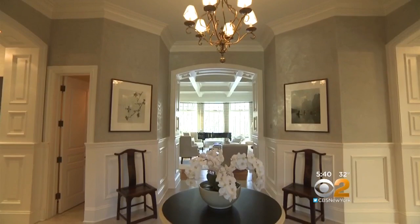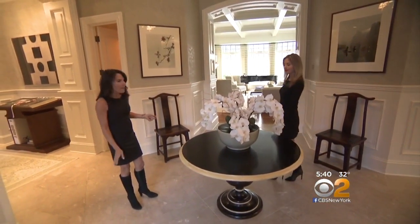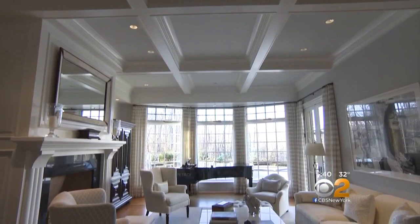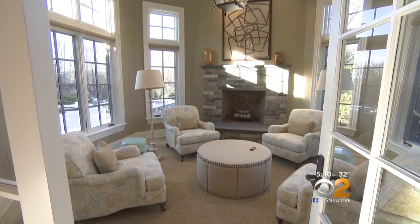The grand hallway here is 100 feet long and the floor is marble. The living room has a coffered ceiling and access to the outdoors — a feature found in every first-floor room.